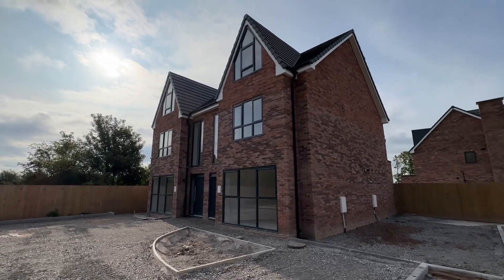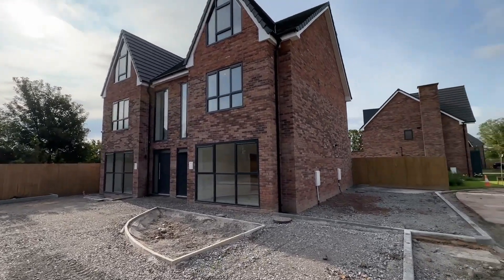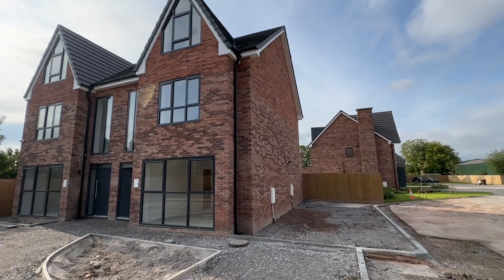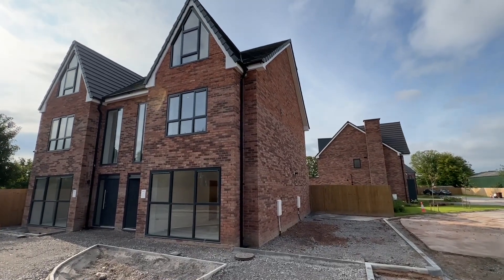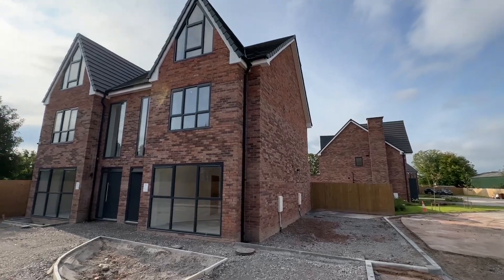Hi there, this is Rob from The Property Man. I am here today at Boldheath Mews, which is located on the border of Warrington and Widnes, and I have this four-bedroom semi-detached townhouse to show you that is available to rent.